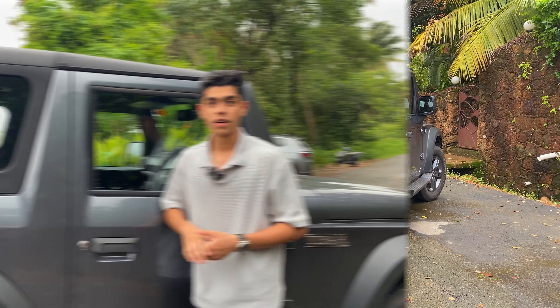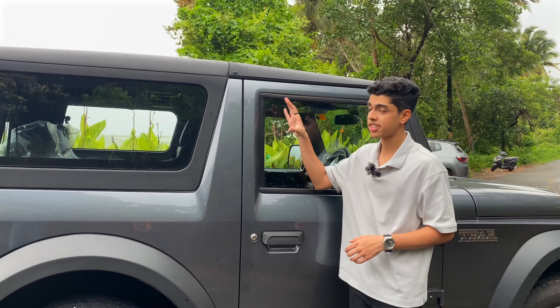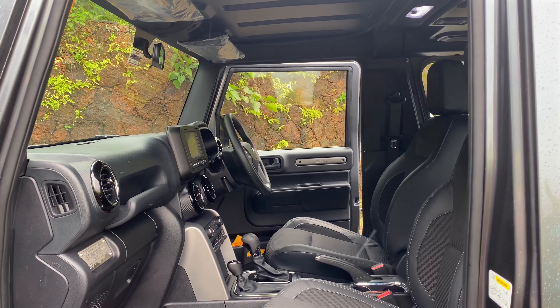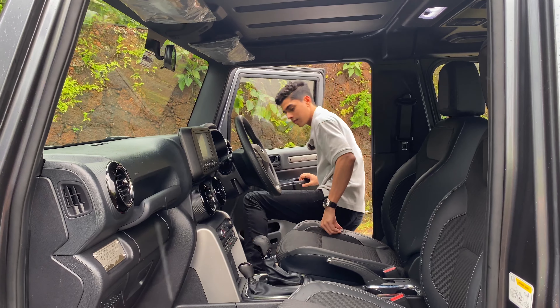Launched in 2020, bang in the middle of the global pandemic, the Mahindra Thar was one of the most anticipated and successful launches in Indian automotive history. That's because of what it promised to be — a very capable off-roader which would keep up with some of the finest in the world while still being affordable and city friendly.